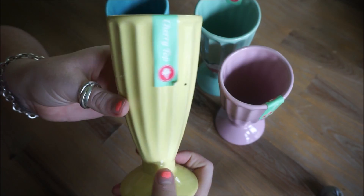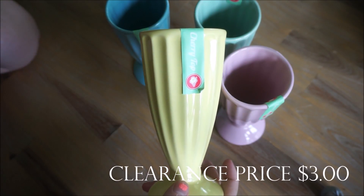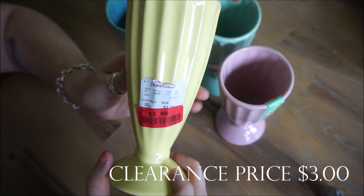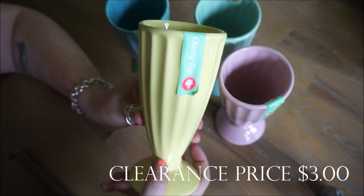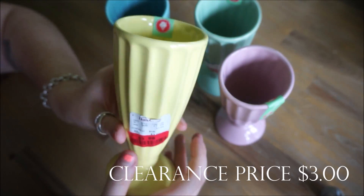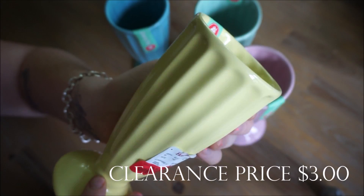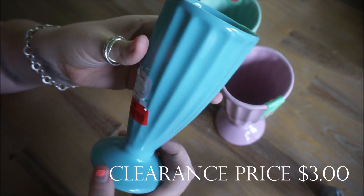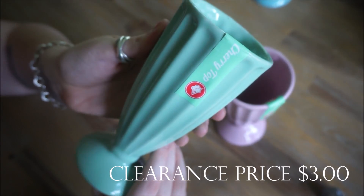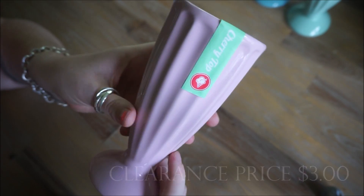Next I found these really cute cups. I first saw them at the beginning of the summer and was close to purchasing them, but I saw them still there on my last visit and they were on sale, so I purchased all four colors. When I look at these I just think summertime fun and root beer floats. There's a pastel yellow, a deeper blue, a mint green, and a pastel light blush pink — my favorite.